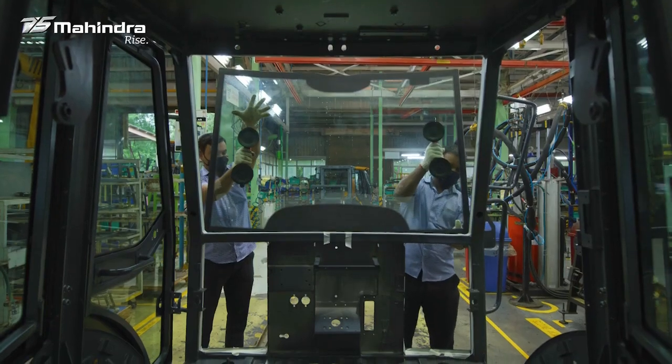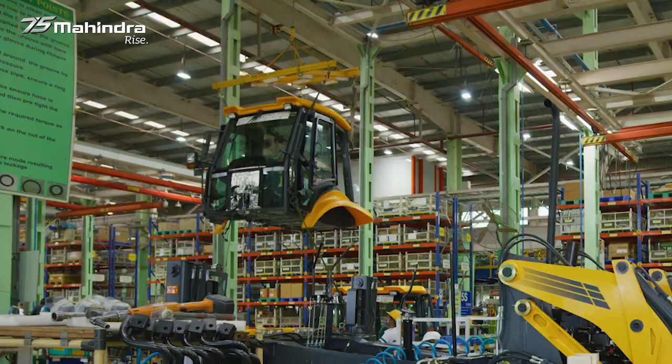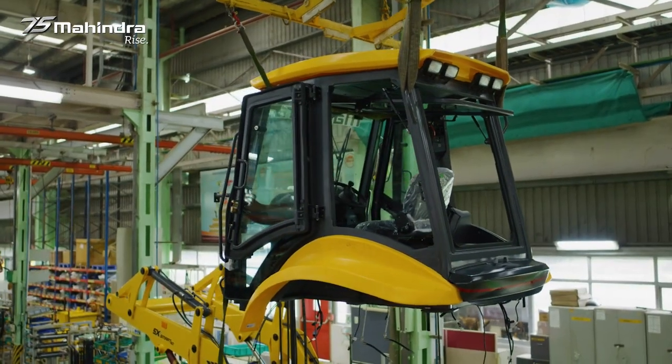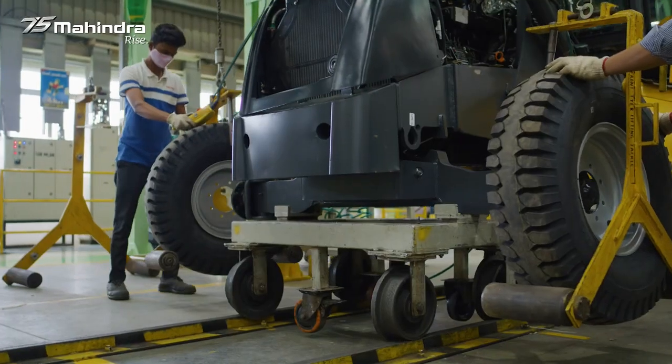Once all this is done, the cabin sub-assembly is prepared on a different line and brought to the main line for assembly purpose, where the cabin is dropped on the vehicle to take that final shape.